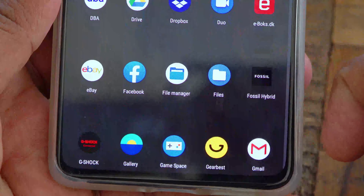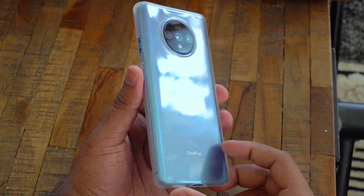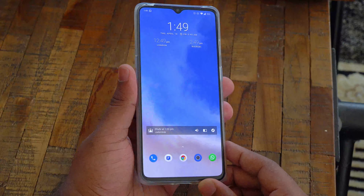So for the big question: is it worth buying the OnePlus 7T in 2020? Well, this is a solid device with good build quality, great battery life, amazing camera and performance, and you also get the 90Hz display. I would recommend it since the price has gone down.